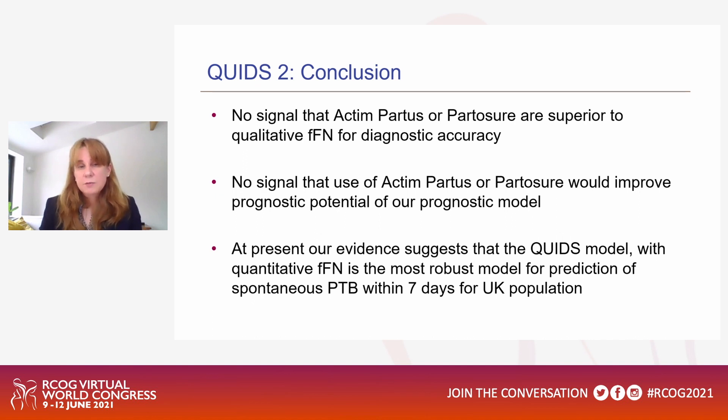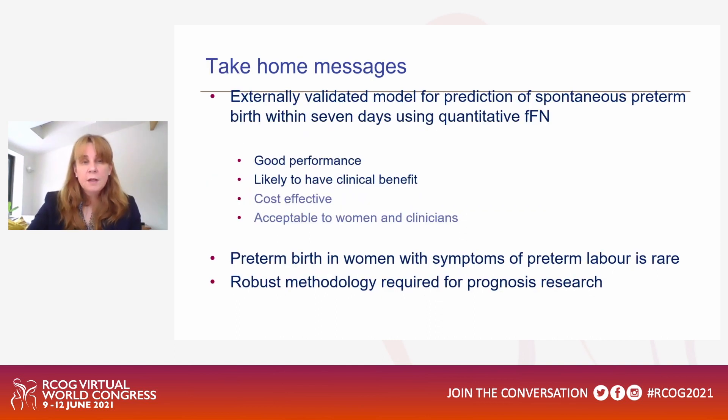Our evidence suggests the QUIDS model with quantitative fetal fibronectin is the most robust model for prediction of spontaneous preterm birth within seven days for the UK population. The take-home messages are that this is an externally validated model with good performance, good area under the curve, likely clinical benefit, cost-effectiveness, and acceptability to women and clinicians. We must also be mindful that preterm birth in women with symptoms of preterm labour is rare, with lower than anticipated incidence within the prospective observational cohort, and that robust methodology for prognostic research is essential.